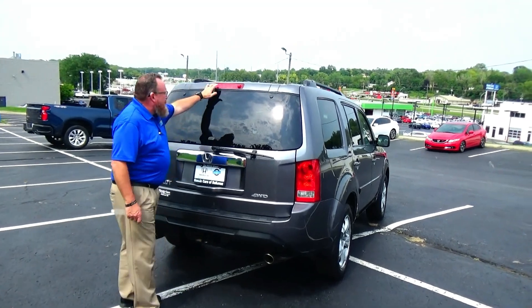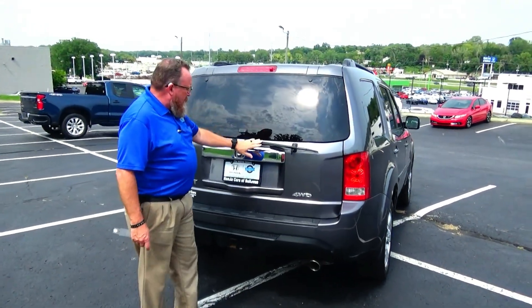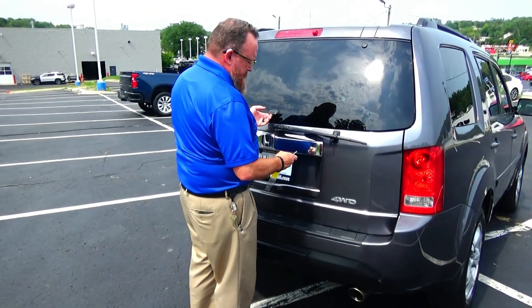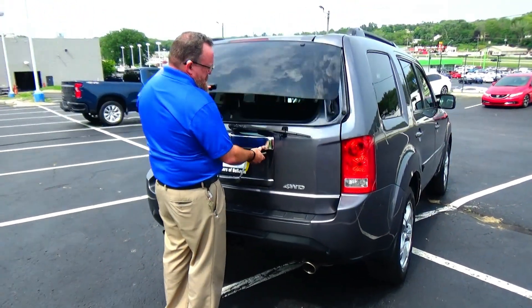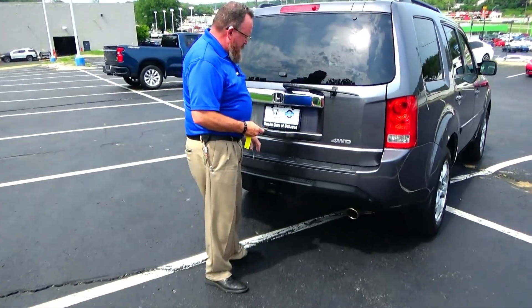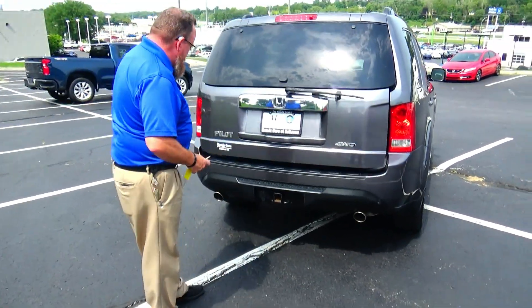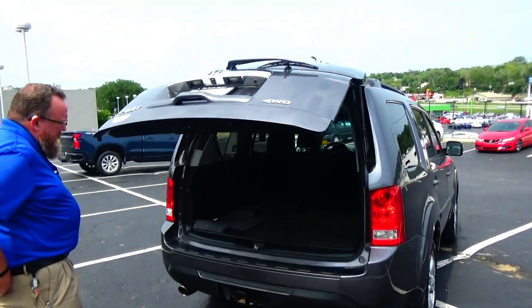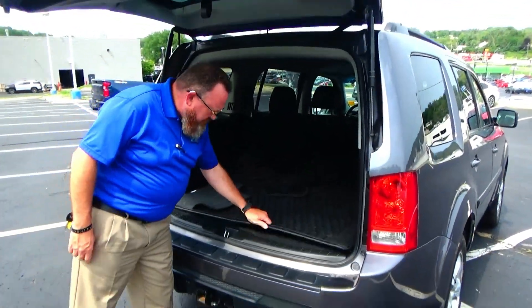This car has passed mechanical inspection but is being sold as-is because it's over on miles. It features wrap-around tail lights, a high-mount brake light, rear window defrost and wiper, and access to the back both through the glass and through the hatch.